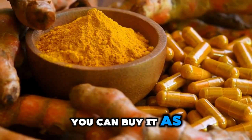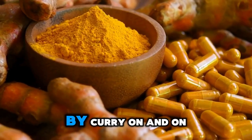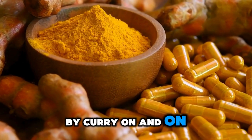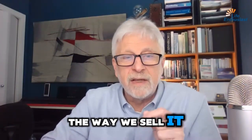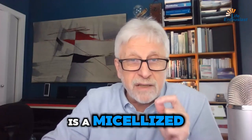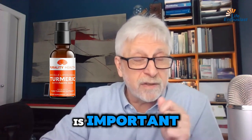You can buy turmeric as a root and cook with it, or buy it as curcumin powder and cook with it — curry and many other ways to use it. The way we sell it is a mycelized liposomal version, which is important.